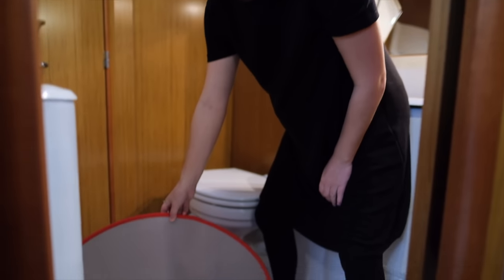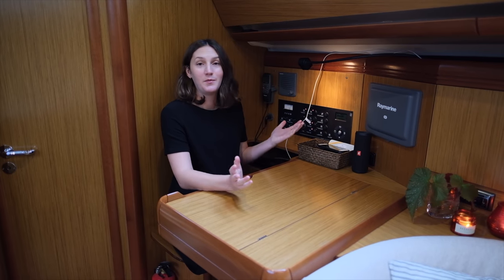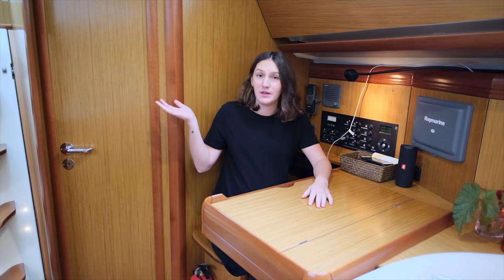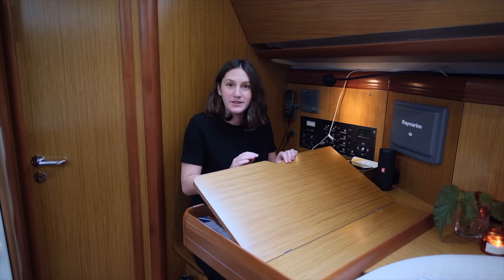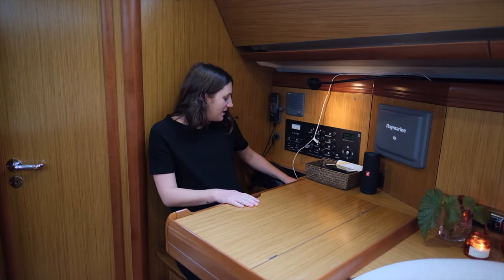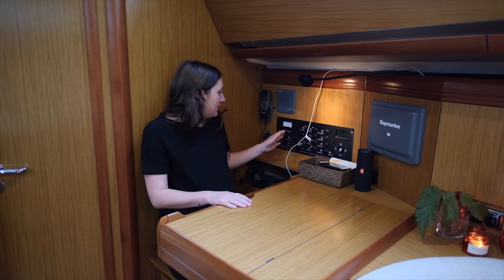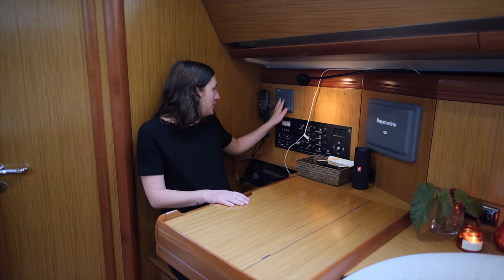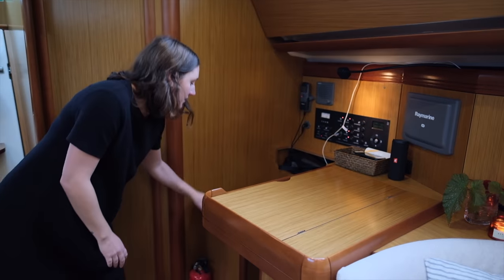In the master head we have a shower, a toilet, and a sink with a mirror and some storage behind and underneath. The navigation area is on the port side of the boat, just in front of the main head and next to the companionway. You have storage underneath the table, paper charts, a logbook, an instrument panel, a plotter, and a VHF.